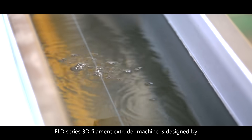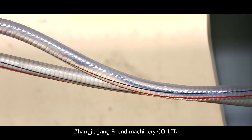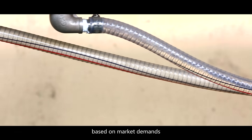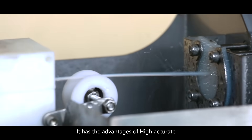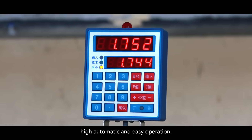The FLD series 3D filament extruder machine is designed by Zhang Jiagang Friend Machinery Company Limited. Based on market demands, it has the advantages of high accuracy, high automation, and easy operation.